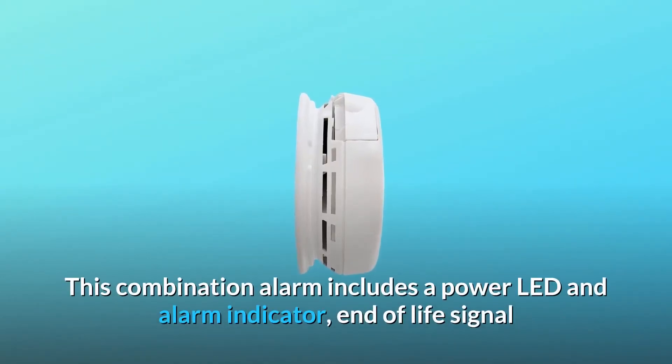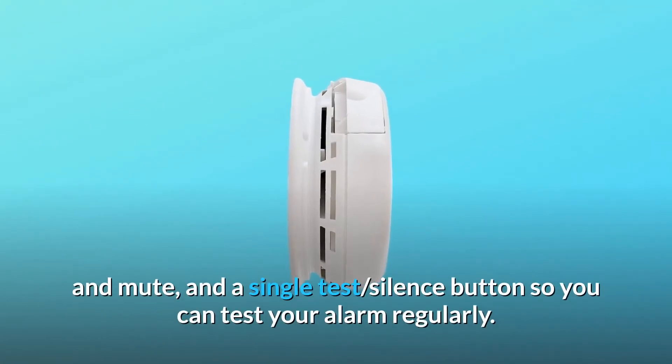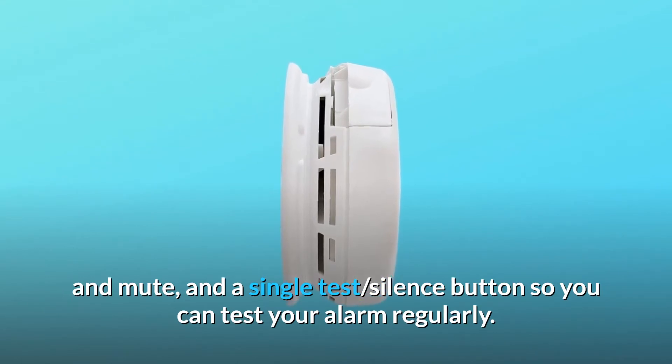This combination alarm includes a power LED and alarm indicator, end-of-life signal and mute, and a single test/silence button so you can test your alarm regularly.